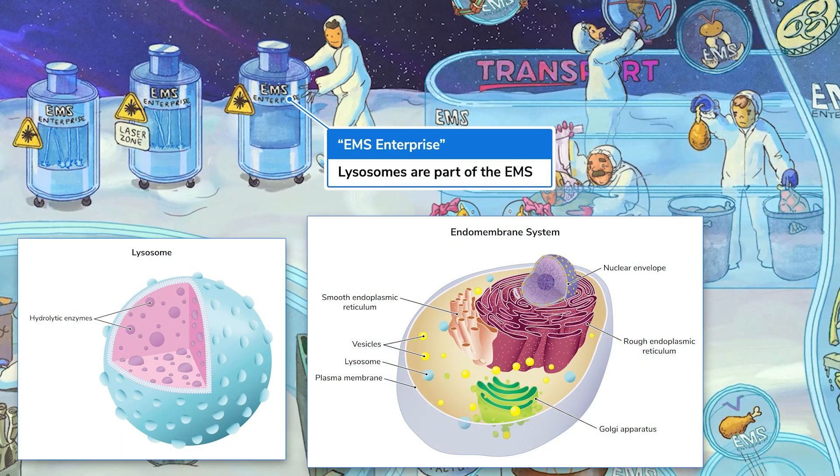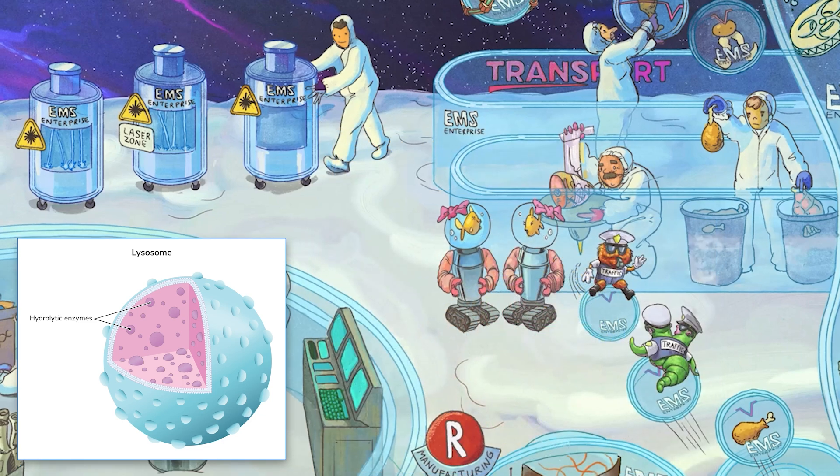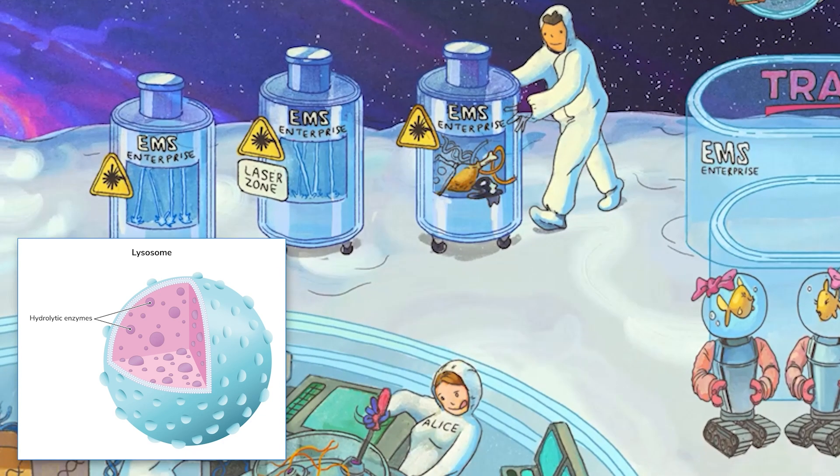Did you already notice the EMS Enterprise logo? Some lysosomes are formed by the cell membrane and golgi, and being the children of these endomembranous organelles, it makes sense that lysosomes are also a part of the endomembrane system. So you know where they come from, but what do they do?